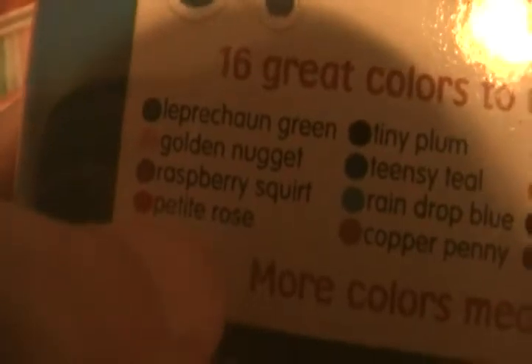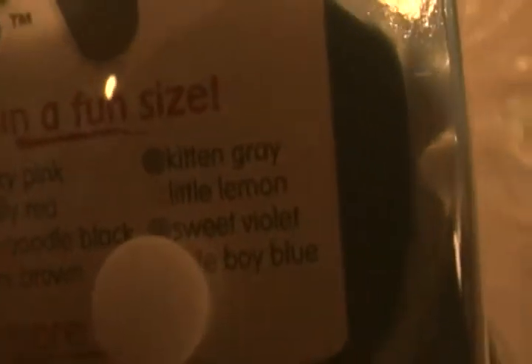The Pipsqueaks colors are: Leprechaun green, golden nugget, raspberry squirt, petite rose, tiny plum, tinsy teal, range up blue, copper penny, dinky pink, firefly red, toy poodle black, mini brown, kitten gray, little lemon, and sweet violet.